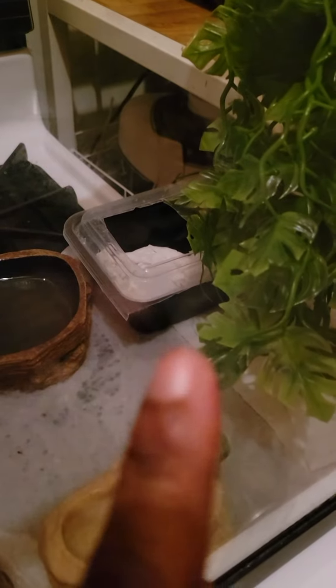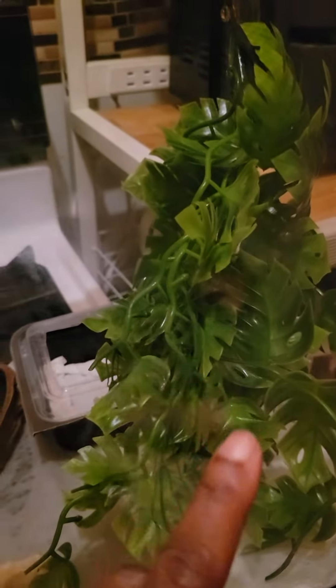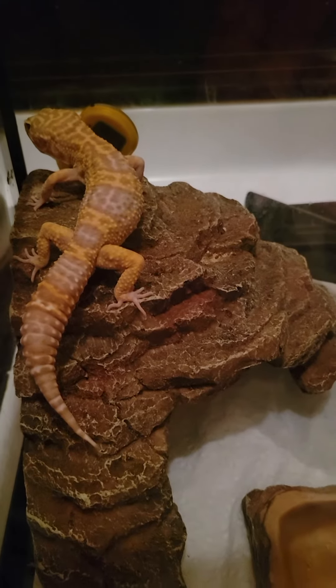There's her warm hide where I put warm water on some paper towels. And I use these fake plants to give them privacy. They like to hide and they like to sleep and eat and just be by themselves.